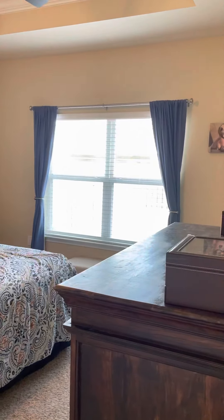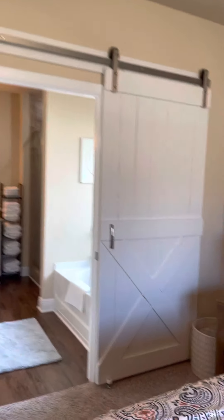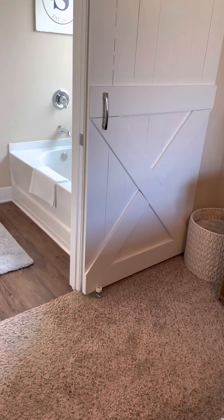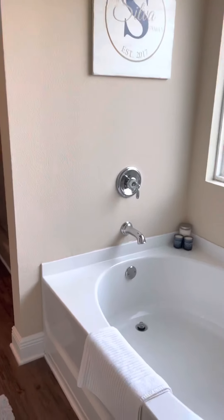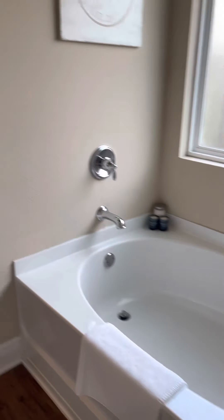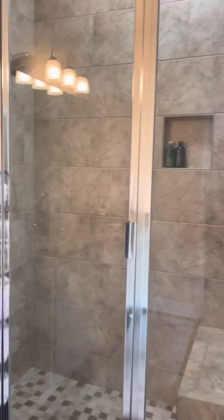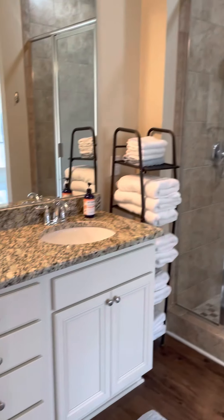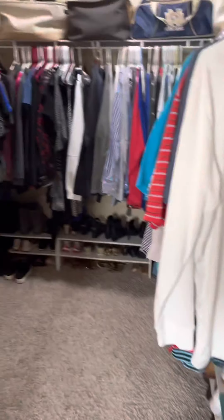This is the master suite. There's a barn door that's secured on the bottom as well — works super well. Garden tub, a fan, large tile shower, double vanity, water closet with a door, and a very nice large master closet.